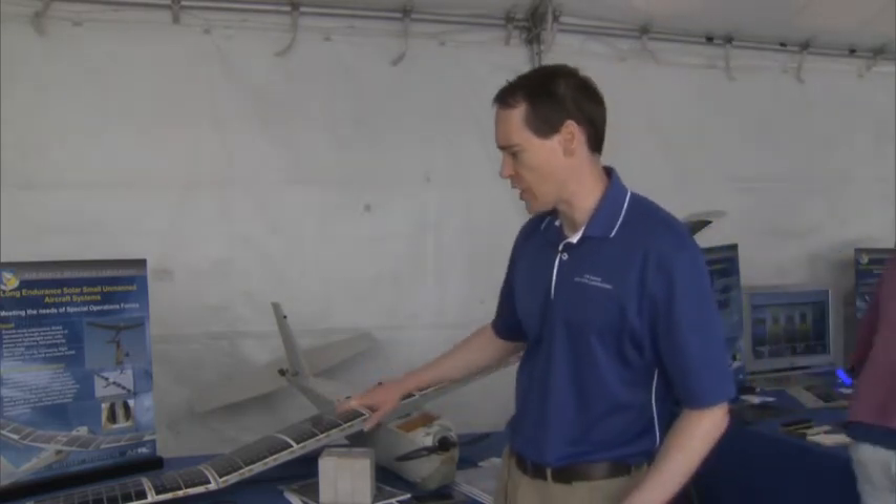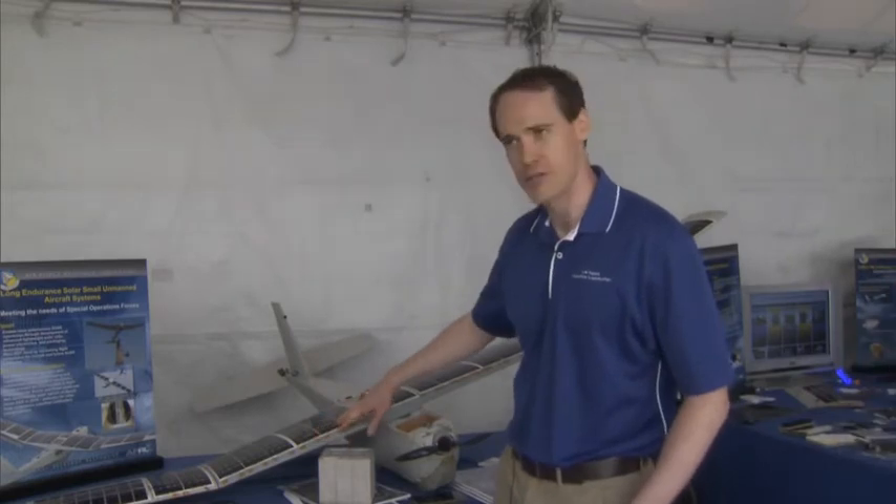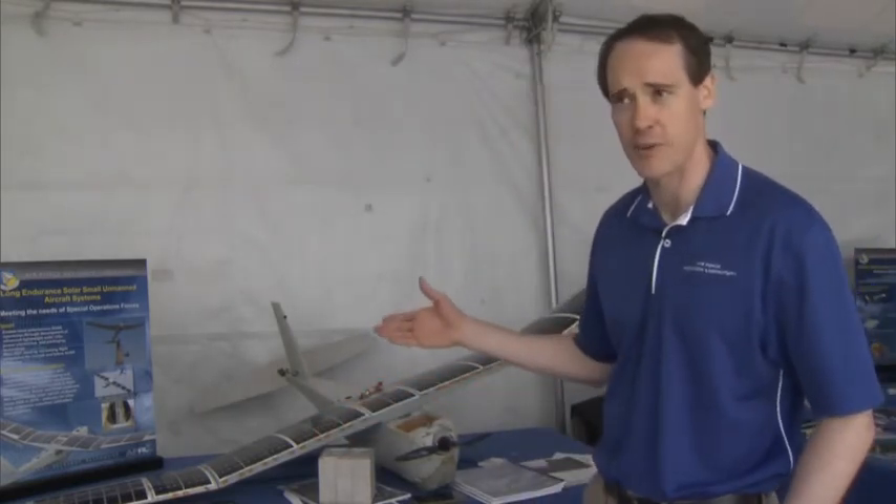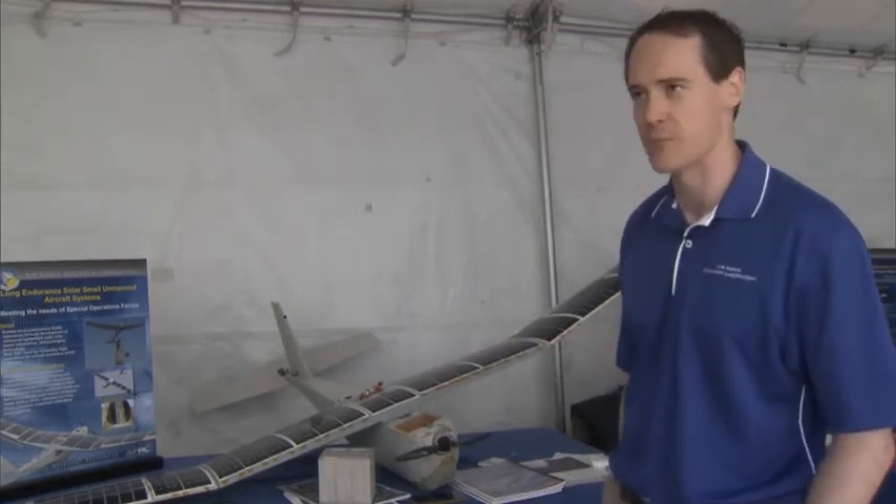We're doing a follow-on program with the Army where we're going to embed these solar cells directly into the wings, so we can get to a durable version that's actually being tested by the Army right now and will then be tested by our Air Force customer.